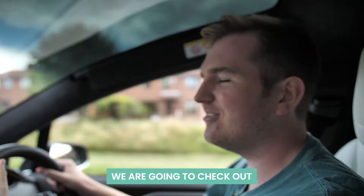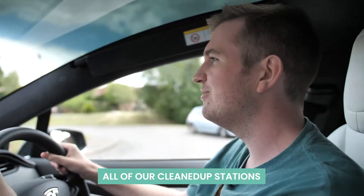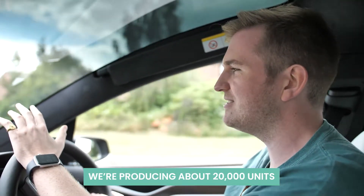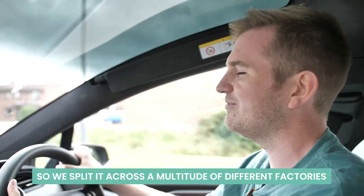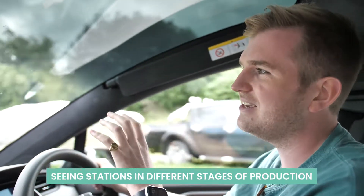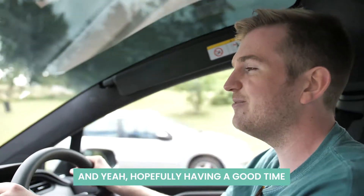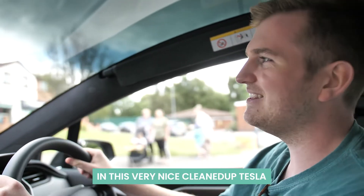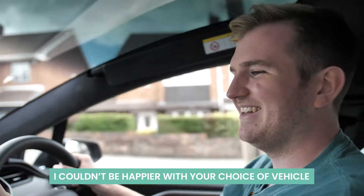We are going to check out some of the factories that are producing all of our cleaned up stations for the team at Diageo up and down the UK. We are producing about 20,000 units over the course of 9 days, so we have split it across a multitude of different factories. We are going to be driving around seeing a few of the factories, seeing stations at different stages of production, and hopefully having a good time — in a lot of comfort and style in this very nice cleaned up Tesla. I couldn't be happier with your choice of vehicle.